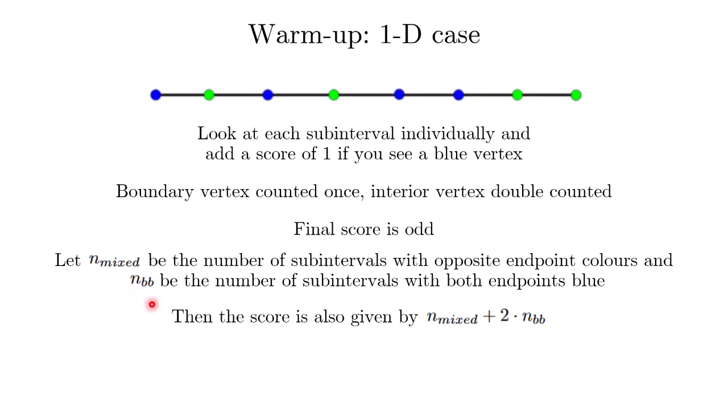This means the final score is also given by n_mixed plus 2 times n_bb. Comparing the two results, we see that n_mixed is an odd number. And n_mixed is the number we are interested in — it is the number of subintervals with opposite endpoint colors.